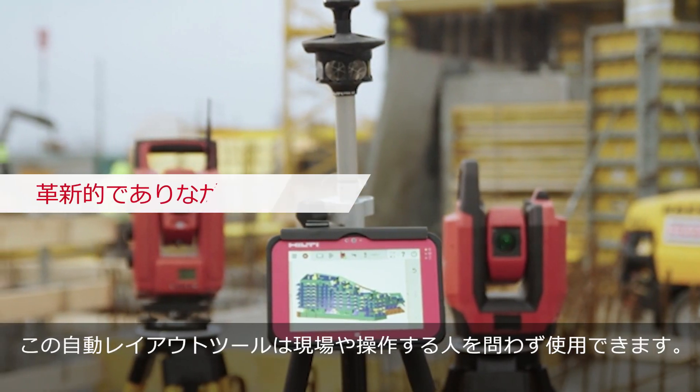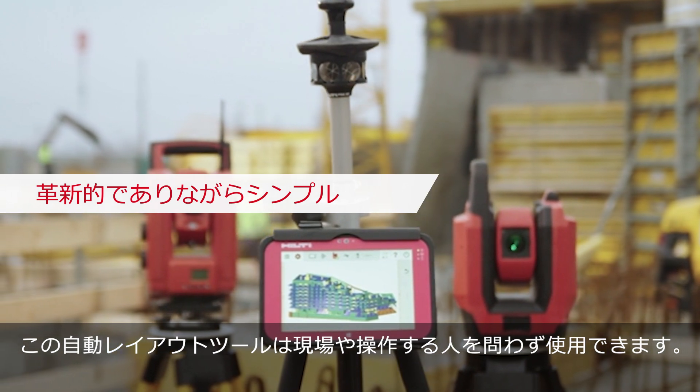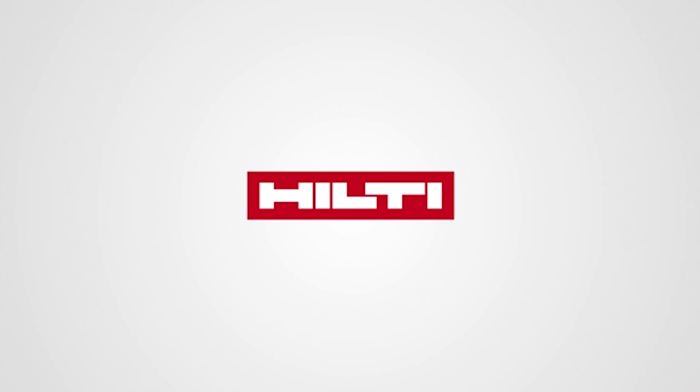Digital layout efficiency is now available for any contractor for any job site. Power-to-Field. BIM-to-Field.com